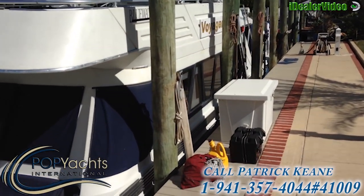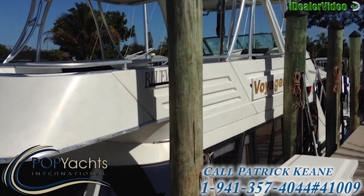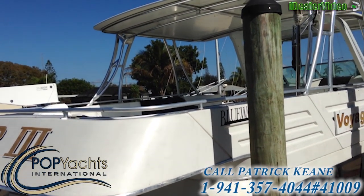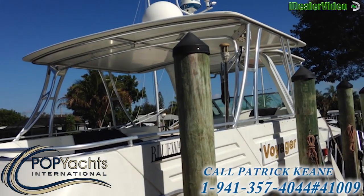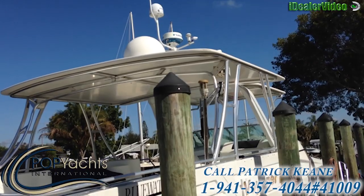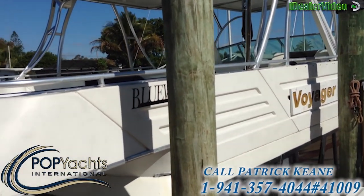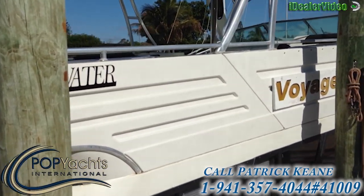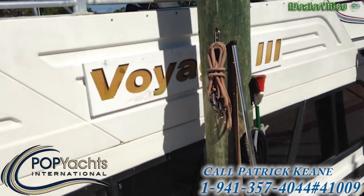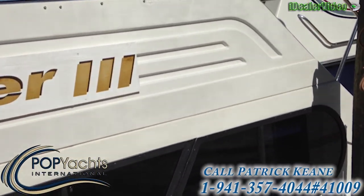Walking down the starboard side, the boat is moored up against the dock here in North Fort Myers. As you can see there is some nice electronics up on the roof of the flybridge. The 60 foot boat takes a couple of minutes to get by.